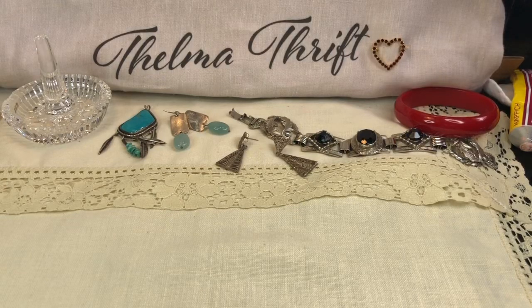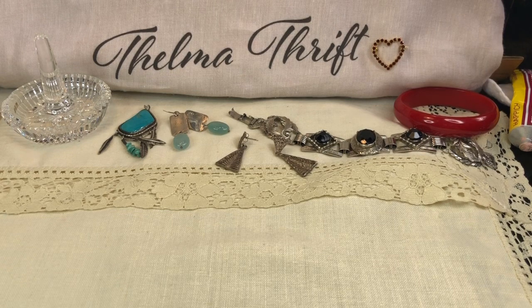Hi everyone, welcome back to another video. We're going to go over a few things I found at the counters at the Goodwill. We're going to test for Bakelite again — I found that red bangle sitting over there on the right. When I pulled it out it felt a little weighty for a plastic bangle. Last time I tested something Bakelite, one of my subscribers said if it would have been Bakelite it would have been substantially heavy, so I'm going to take that into account.